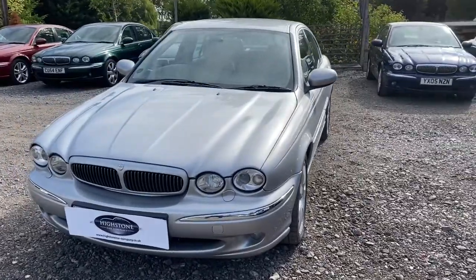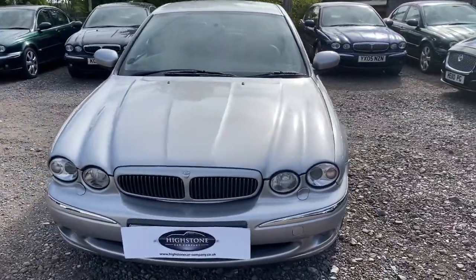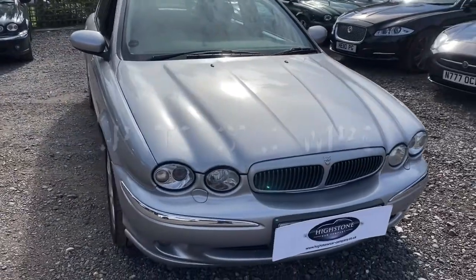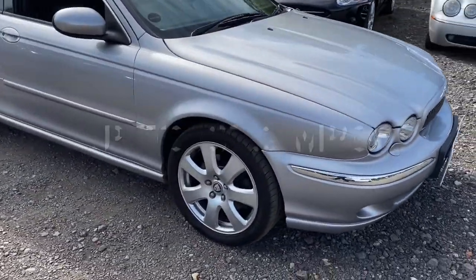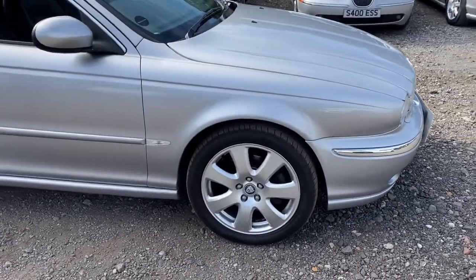It offers excellent handling in all weather conditions. The 195hp engine will give you sensible fuel consumption — 37.3mpg — and on those nasty winter days you will be able to get around.